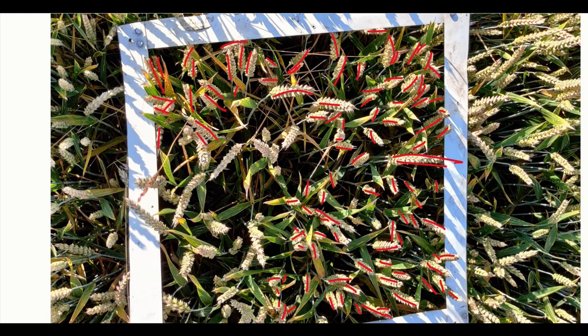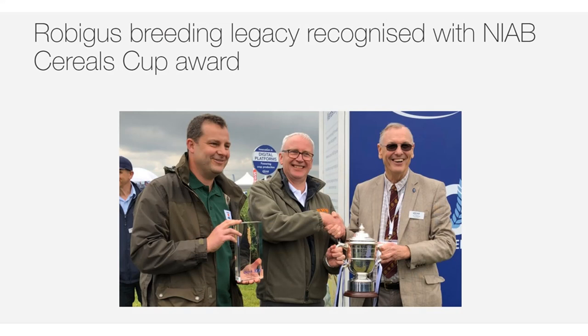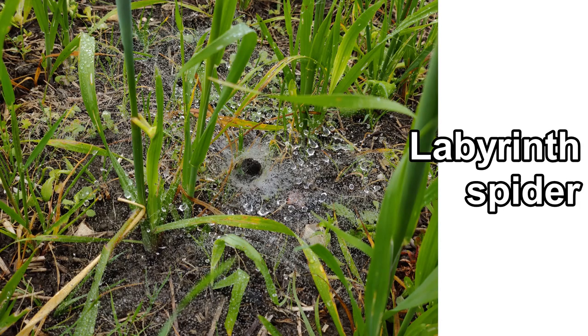I'd like to do a head count and show you how we've managed to progress through the year. There's also been a bit of chat this week on Twitter about the breeding program and how a lot of varieties are based on Robergus because of its orange blossom midge resistance. A couple of people have picked up on the fact that in their regenerative crops they're seeing a lot more beneficials. I'd like to just pick up on some footage I've managed to capture this year demonstrating that nature is awake to the danger and is trying to defend my crops.